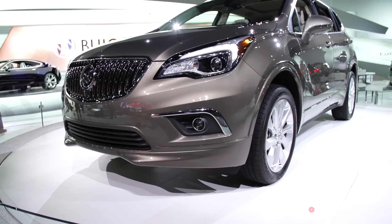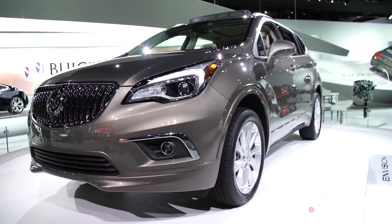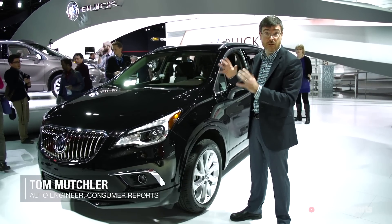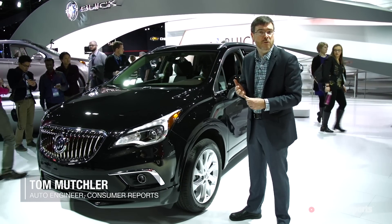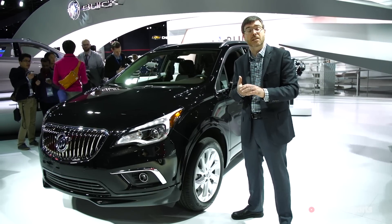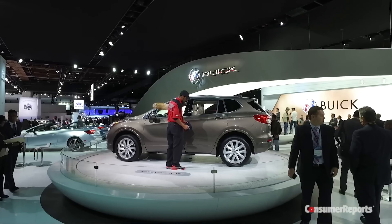The Buick Envision fills not exactly a gaping hole in General Motors' SUV lineup, but a very important one. This SUV competes directly within the compact luxury SUV segment — that's the Audi Q5, the BMW X3, the Lexus NX, the Mercedes-Benz GLC — a very competitive and very popular market segment these days.